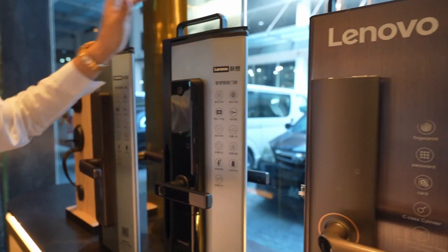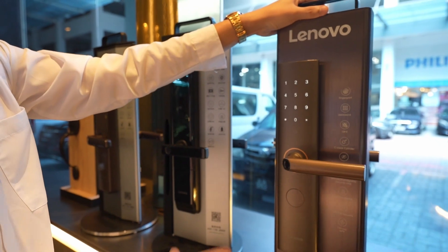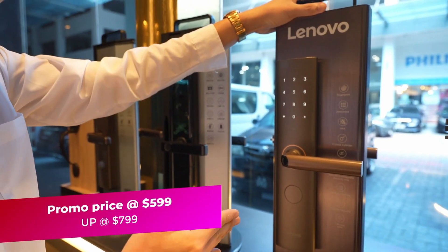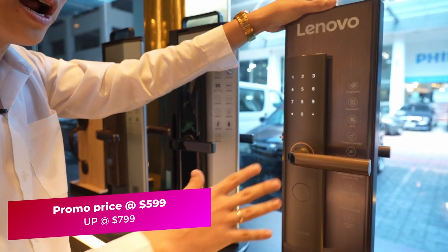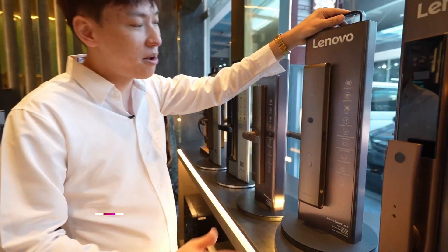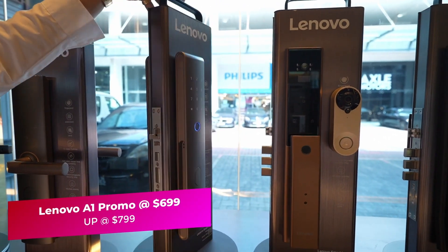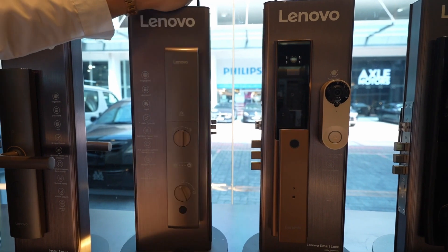The E3 comes with all the functions you need. Alternatively, you can get the Lenovo U1, normally selling at $799. During this shop opening promotion, we are launching it at $599. For a Lenovo push-pull lock, we strongly recommend the A1, normally at $799, now at $699 with a 1+2 year warranty.